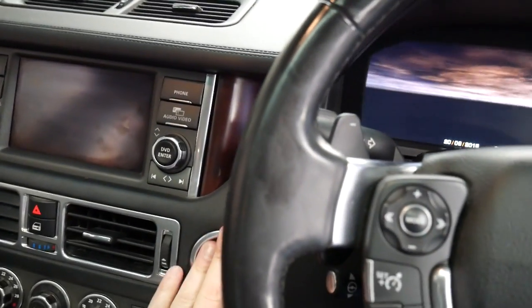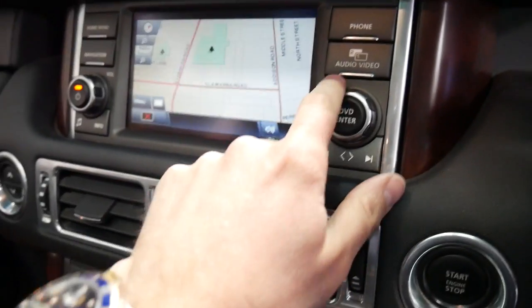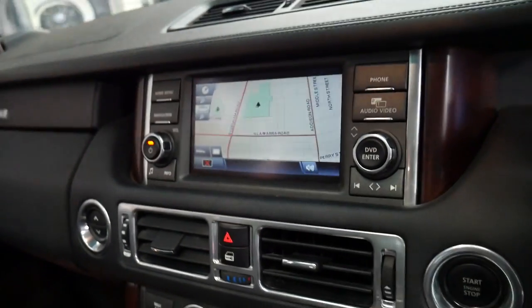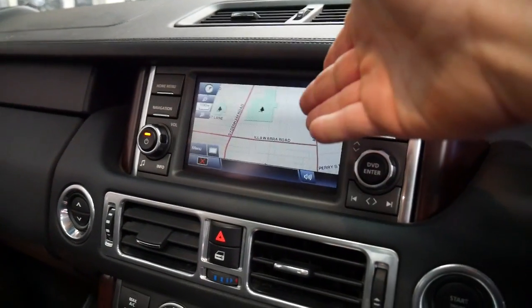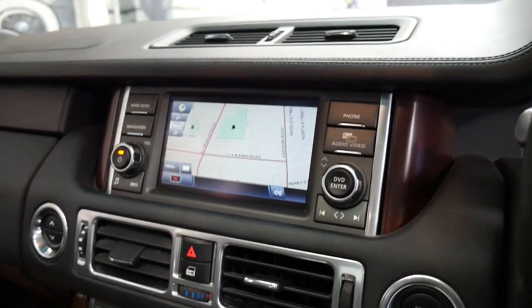We'll start it up. So there's navigation — it's got a split screen, so from the driver's side you can see navigation and from the passenger side you can watch a movie. Incredible technology.